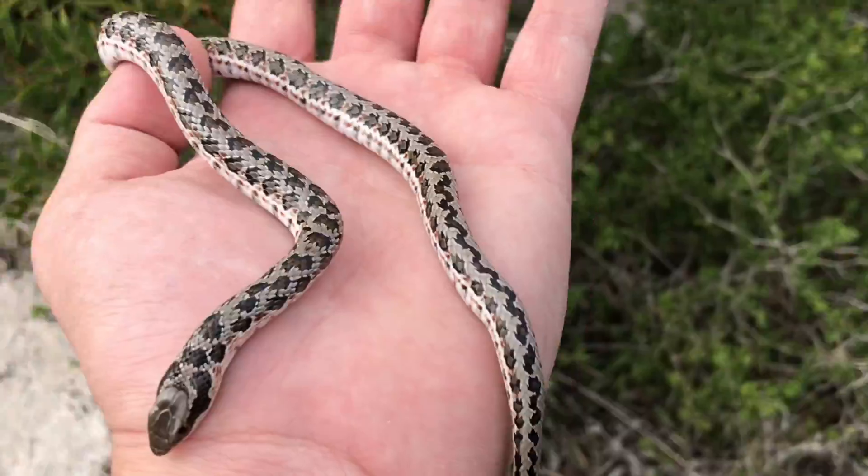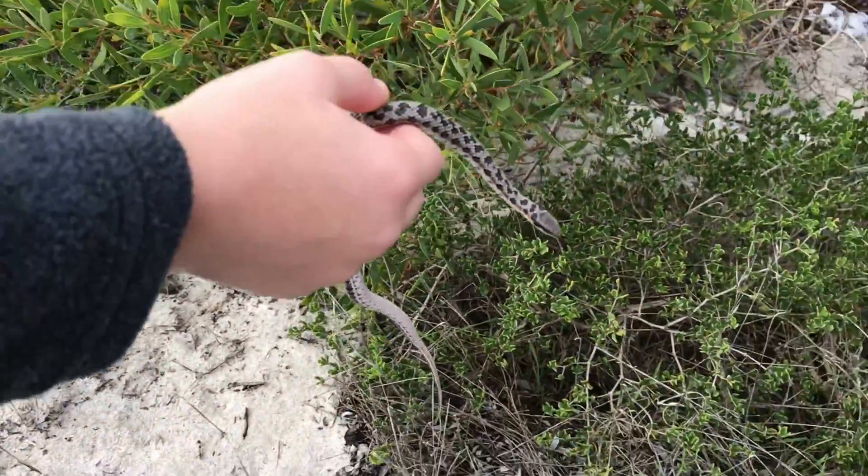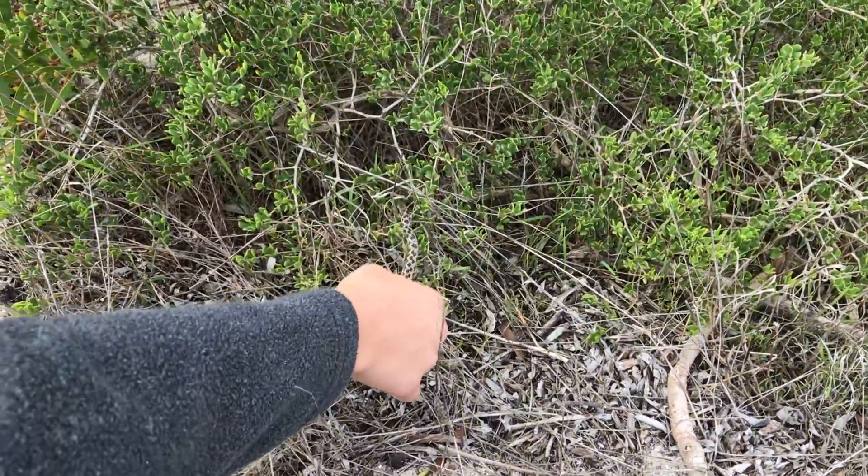So we're just going to release this little guy over here. Do you want to grab him there, Salen? You can just put him in the bush and tap his tail and make sure that he goes and hides.